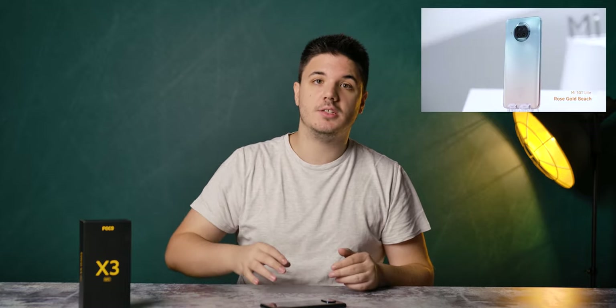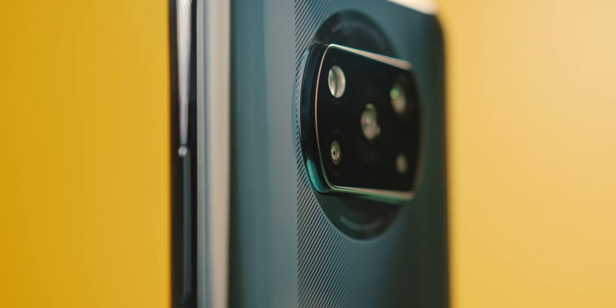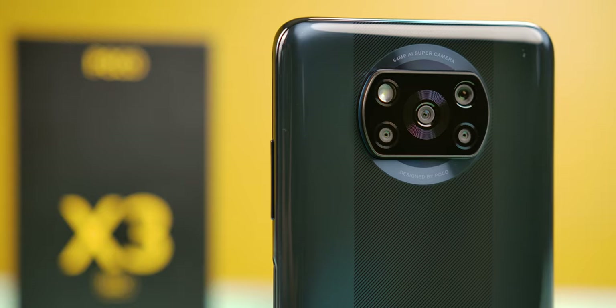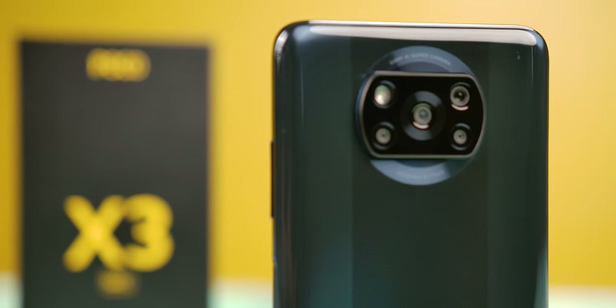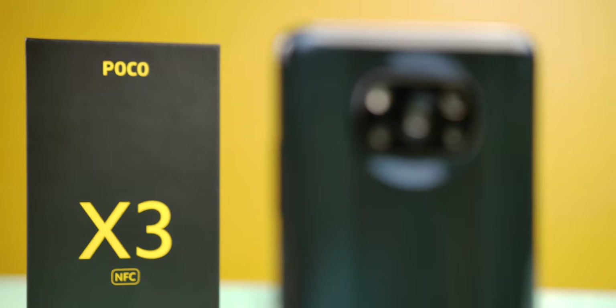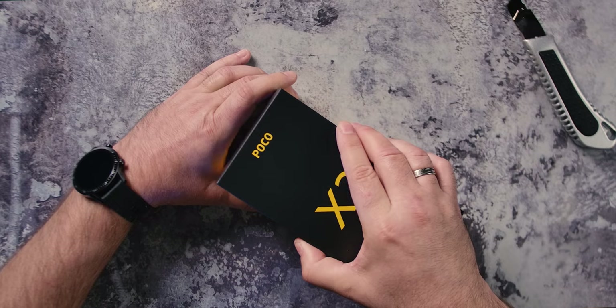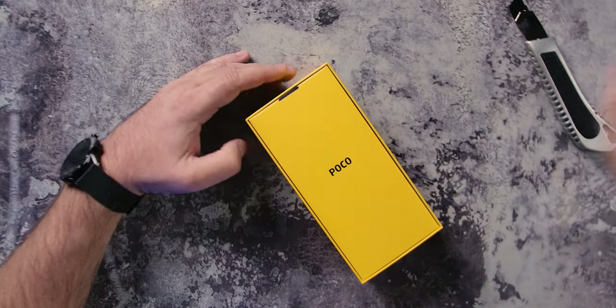And until then, let's see how the Poco X3 performs in our test. There is no better way to shake up the market than to offer a product with flagship characteristics at a fraction of a price. And while the first Poco phone was justifiably named the flagship killer, it was difficult for subsequent models to justify that name. With the Poco X3, the situation changes up a bit.